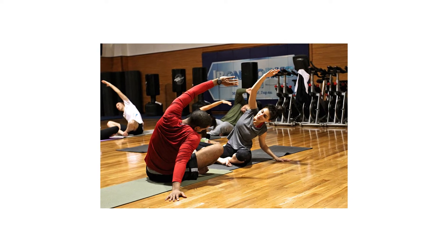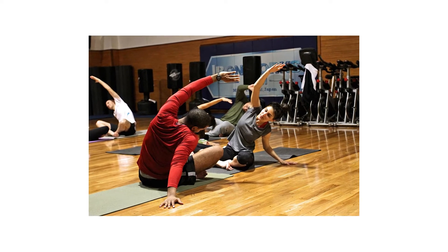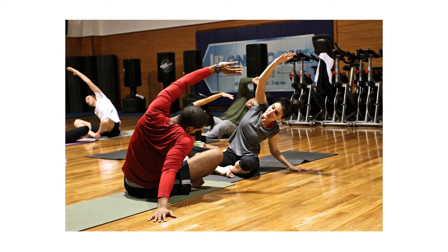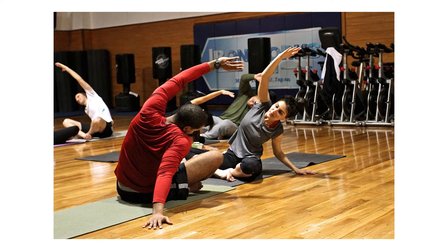Hello friends, welcome to Science of Diet. In this channel, we tell you how you can lose your weight and stay fit with proper diet plan and regular exercises.